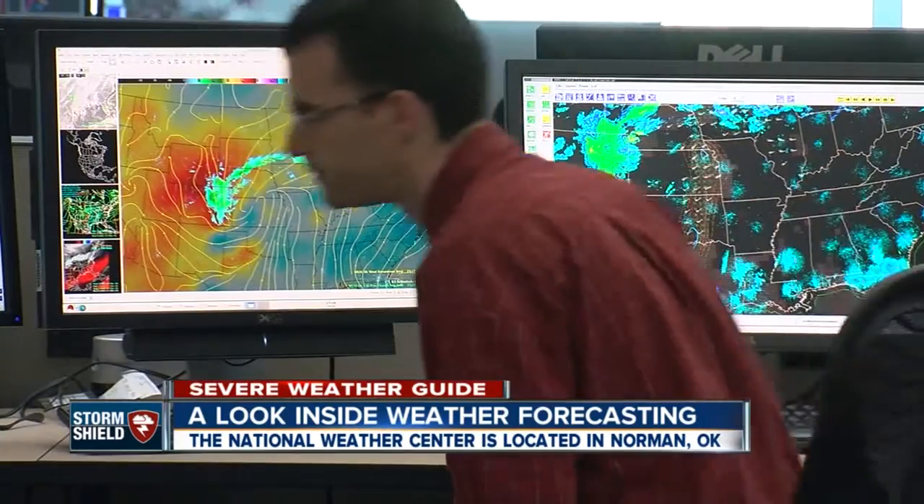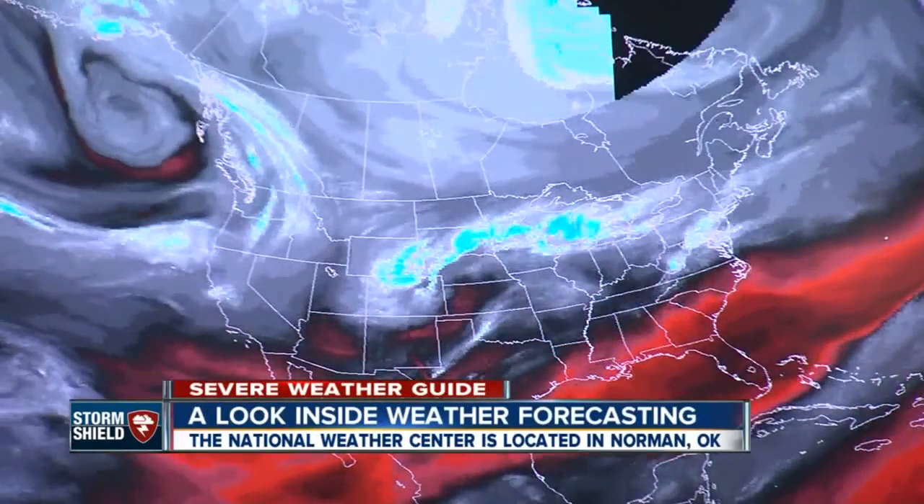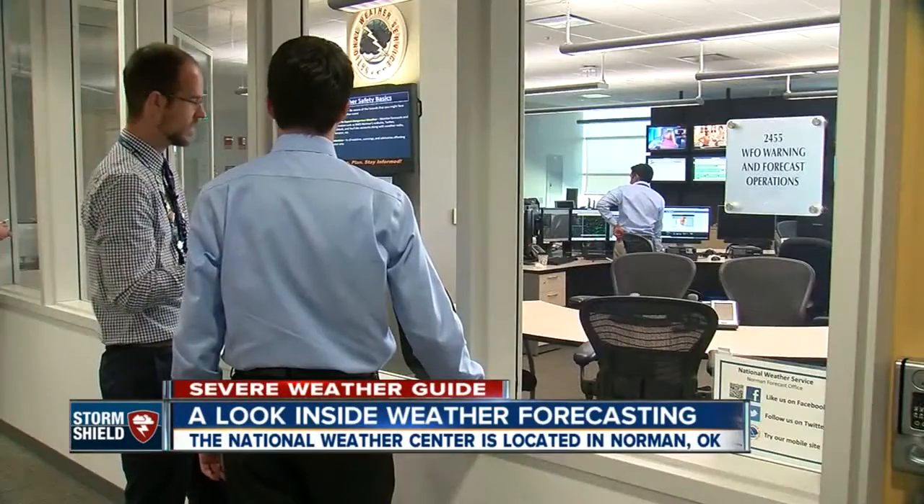A group of meteorologists work around the clock to predict when and where severe weather will happen. The Storm Prediction Center is here in the National Weather Center, and they are forecasting for the entire lower 48, issuing those severe thunderstorm and tornado watches. That's their county warning area.